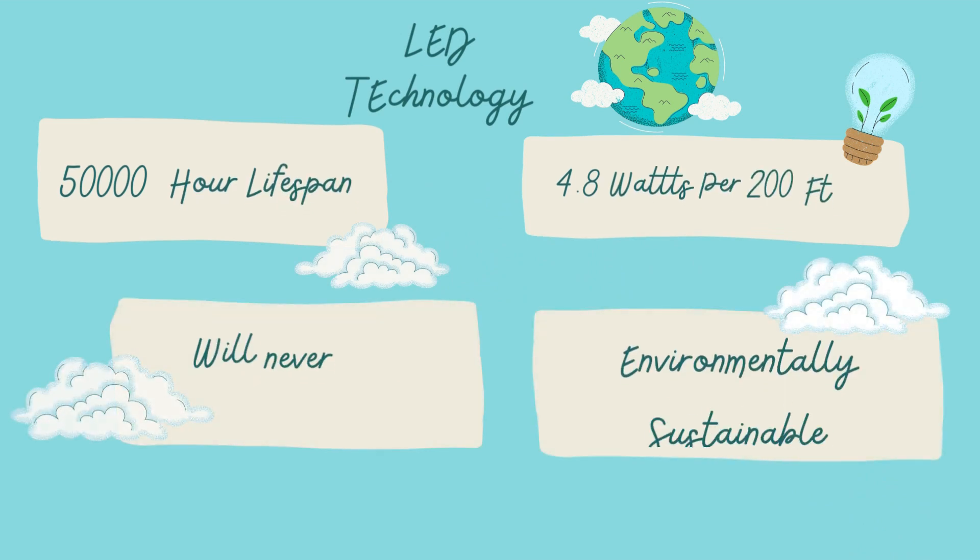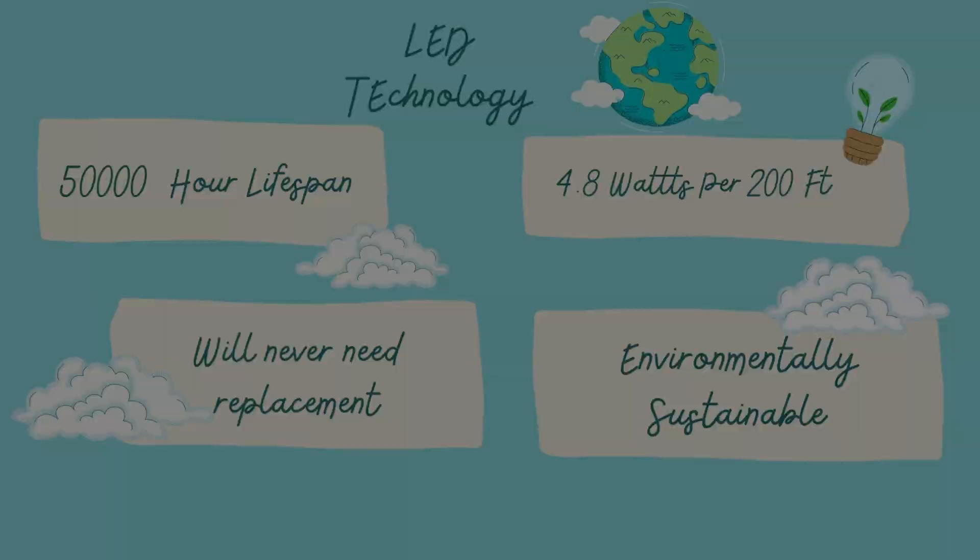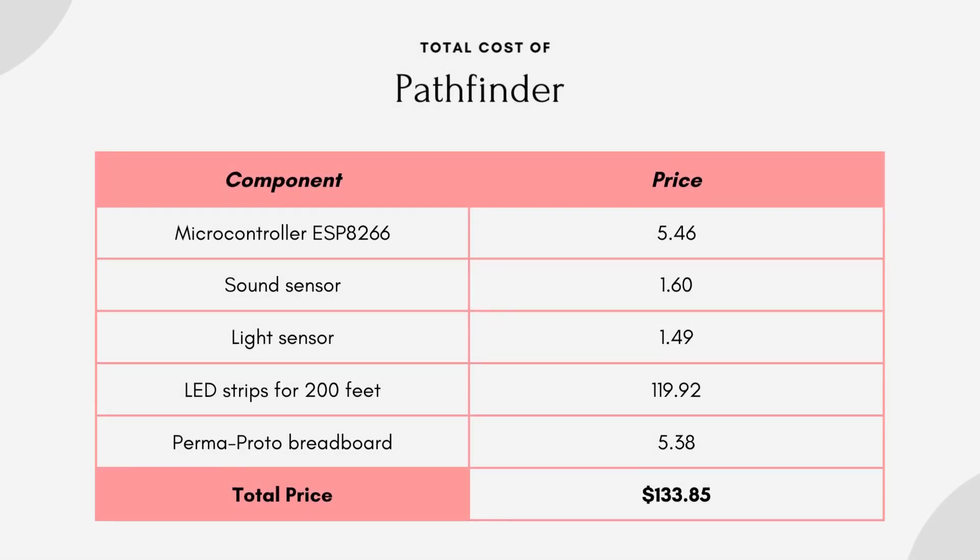To ensure environmental sustainability, we chose LED technology. In total, Pathfinder uses only 4.8 watts per 200 linear feet and has a service life of 50,000 hours, ensuring no need for replacement for the life of the school. The total cost is $133.85 for 200 linear feet, with 90% of that cost being LEDs.